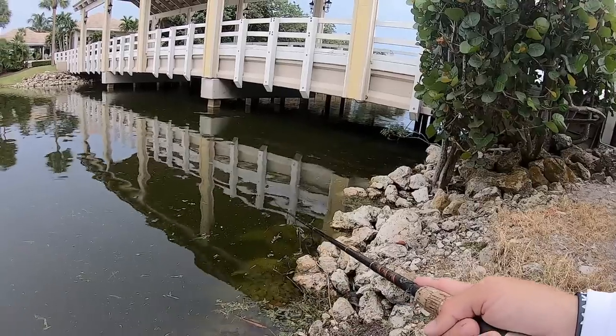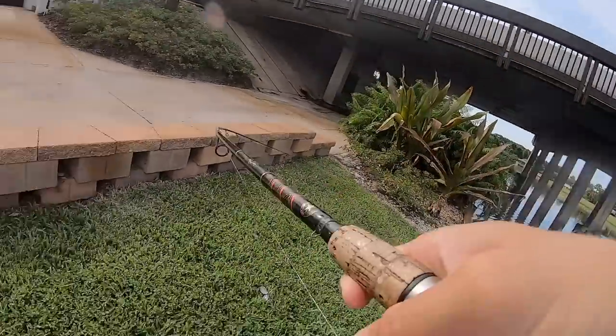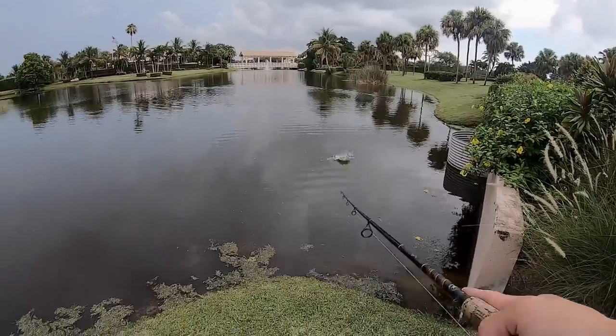Oh! I just got hit — oh there it is, that's a snook, has to be!